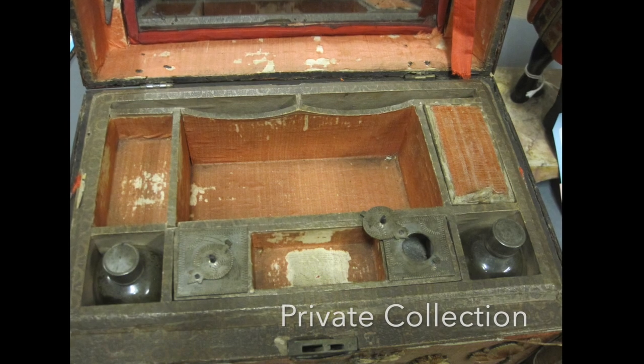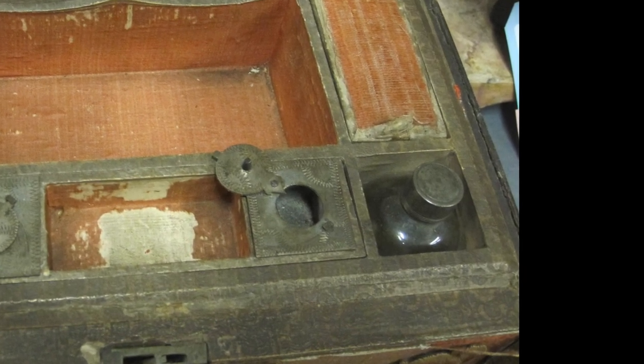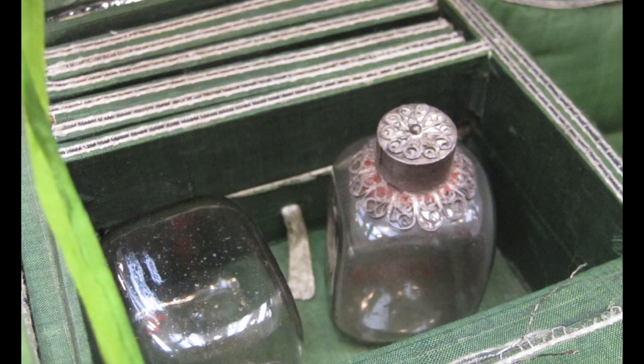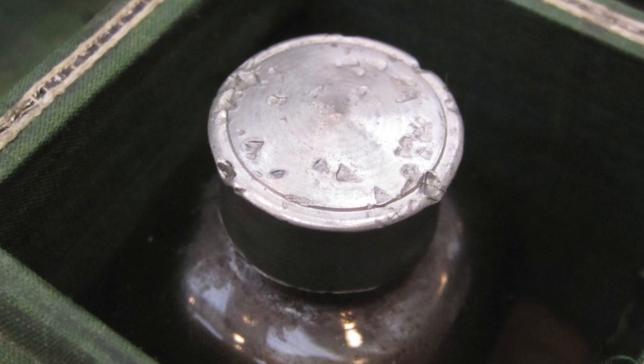When looking at the portion of the box where the bottles sat, you realize that the internal dimensions were set by these bottles, and thus it is not a surprise that the vast majority of them fall into just two sizes: about two inches square and one and a quarter inch square. These bottles existed before the box was made and were bought as a standard product to build the box around.